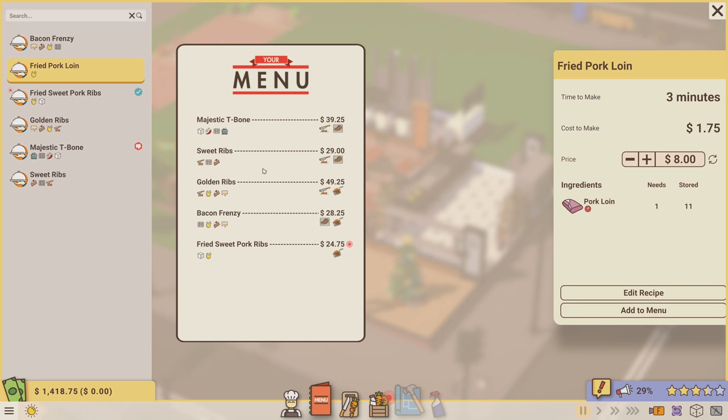Actually, let me change my mind on this - I'm going to add the fried pork loin back because I have 11 in storage. We'll leave it at eight dollars, which isn't nearly 600 percent markup, but maybe people will buy it. I'll cook it even though I don't have a full grasp of what I should pair with it right now.